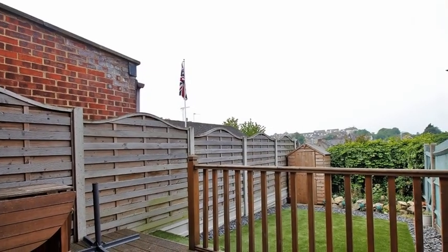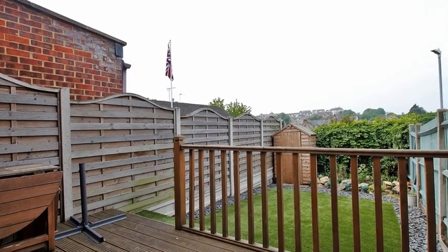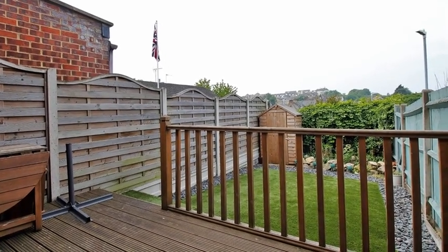Externally, the secluded and well-maintained rear garden features a decking area leading on to a lawn.